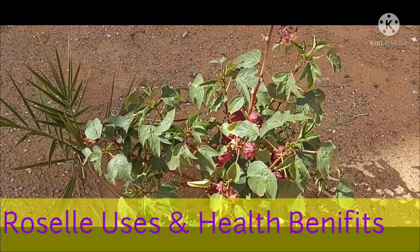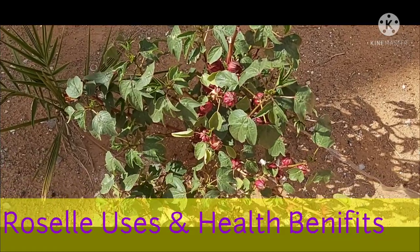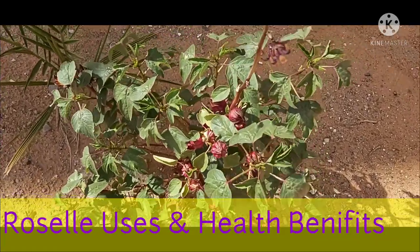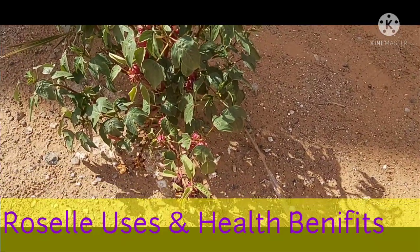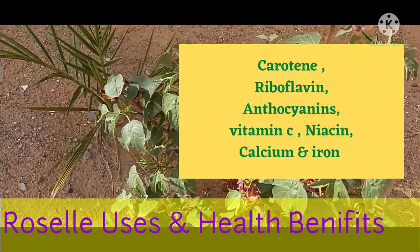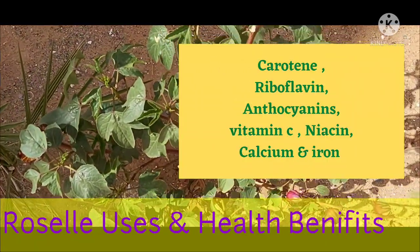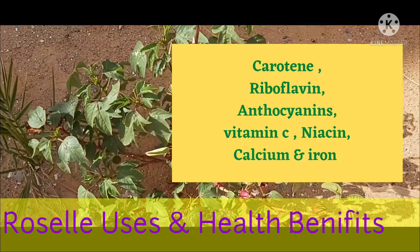When it comes to the roselle plant, it has many uses and health benefits. All its parts are useful — calyxes, leaves, stem, flower and seeds. This plant is rich in carotene, riboflavin, anthocyanins, vitamin C, niacin, calcium and iron.